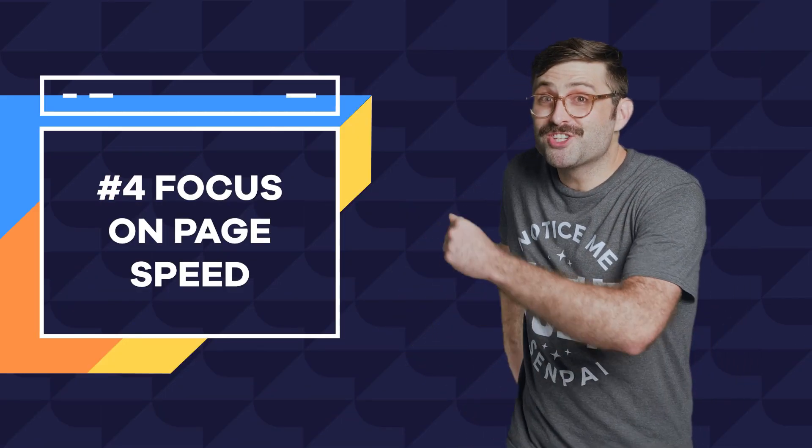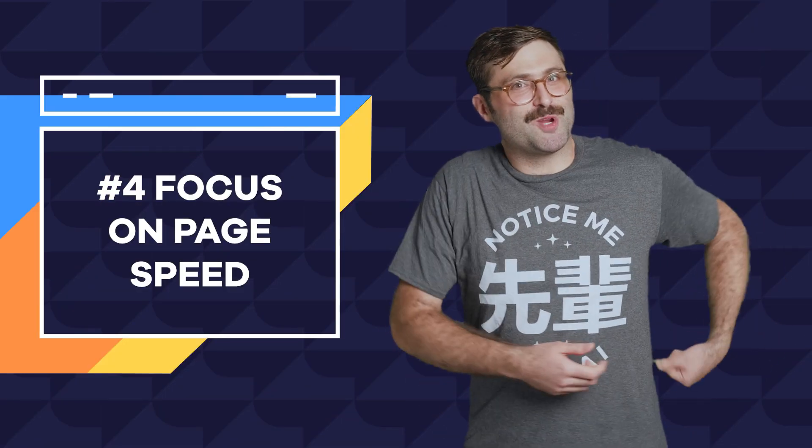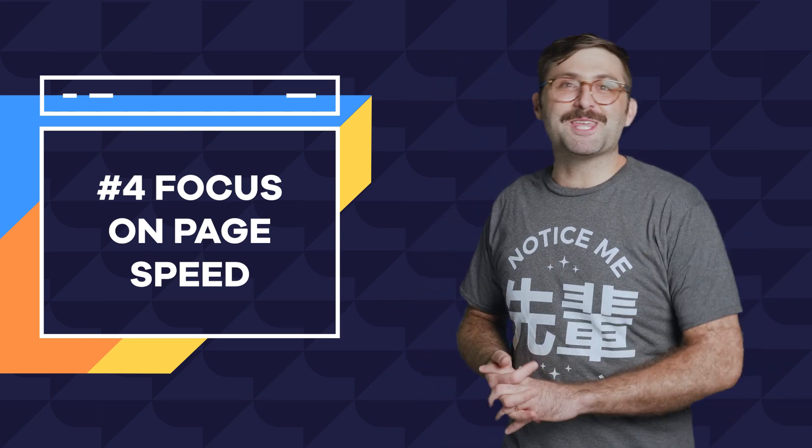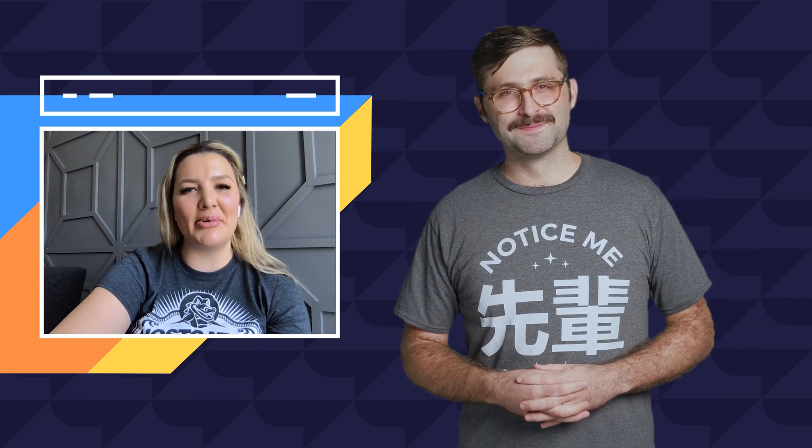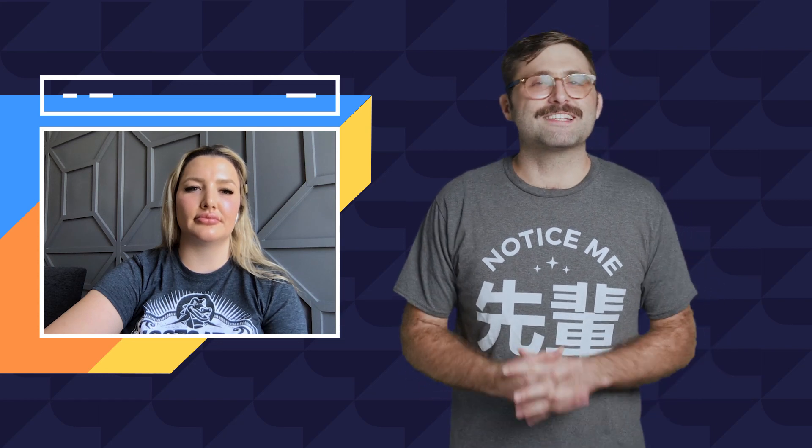Number four: focus on page speed. Here to help speed this point along, please welcome HostGator's SEO guru Alexis Krasinski. So why is page speed so important for SEO? Page speed has always been important for SEO, but in 2021 it's going to become an even more essential component of your SEO strategy. Google is planning on incorporating what they're calling core web vitals into their algorithm, meaning your site rankings will be impacted by your page speed. You can track your CWV scores and other page speed metrics in Google Search Console as well as PageSpeed Insights — both tools created by Google.